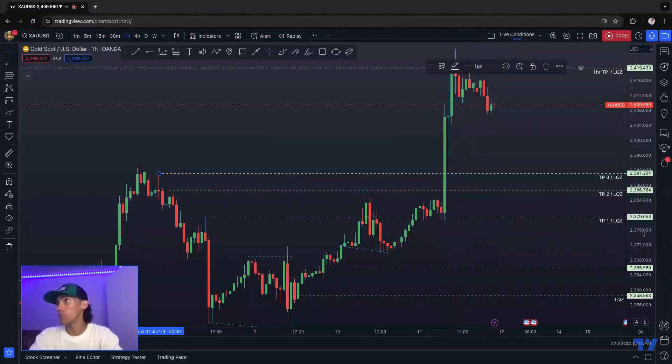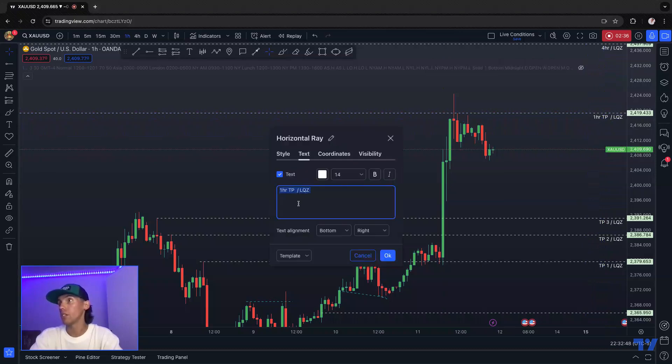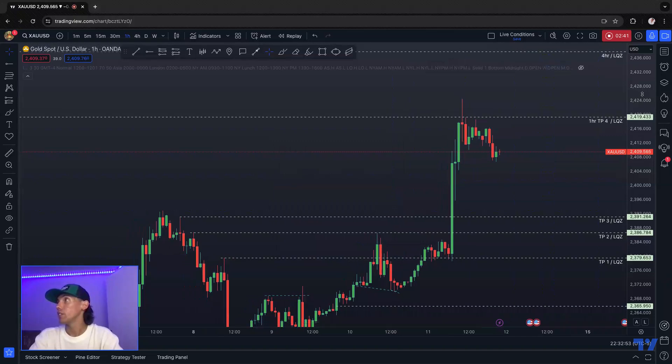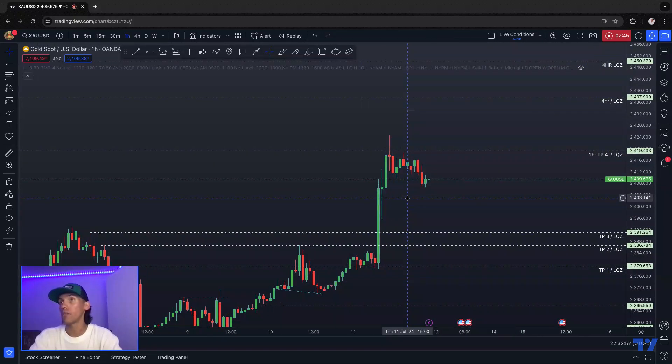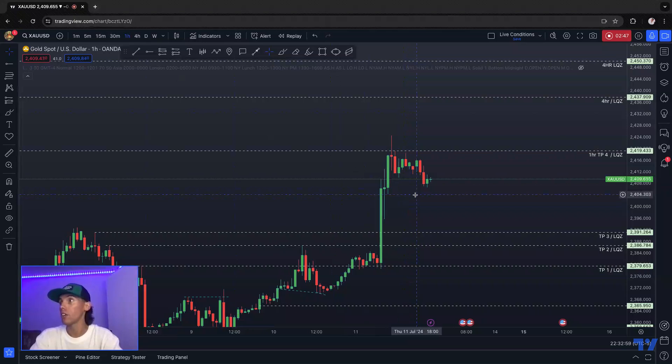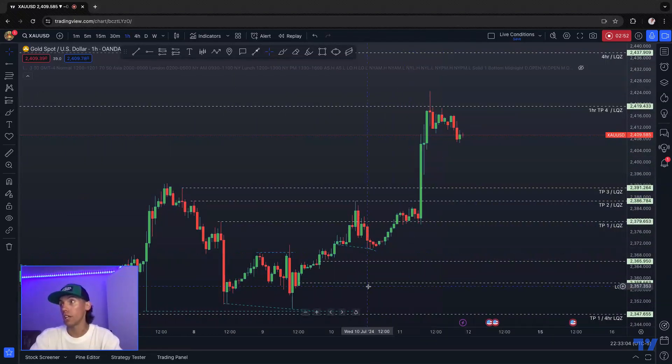I wasn't expecting for us to get this huge push up, but we had a one-hour Take Profit, so this would have been Take Profit 4 right here. And then I have a four-hour liquidity zone that I'm also still going to be looking at for it to take up higher, until gold gives me a sign that it wants to reverse.